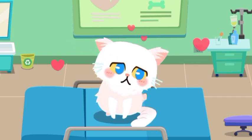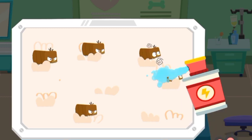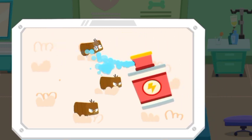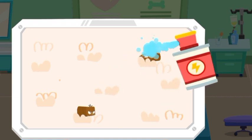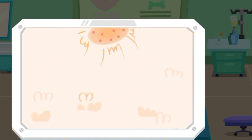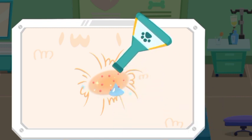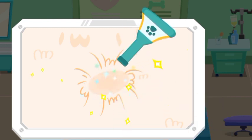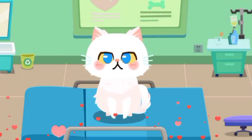Fleas on the stray kitten can make it itchy. Let's help it get rid of the fleas. The kitten's body is also infected. Let's apply some drops. Look! The kitten is feeling much better now.